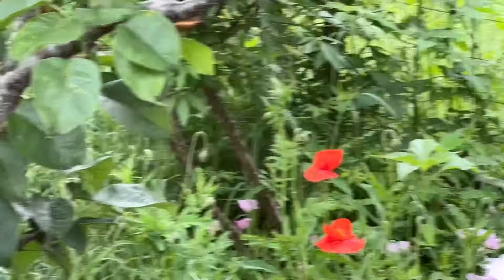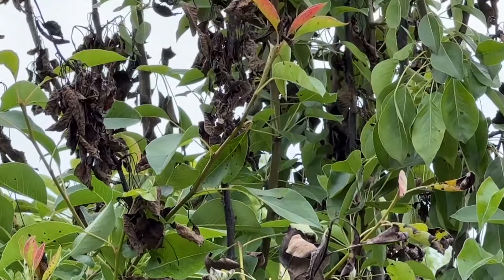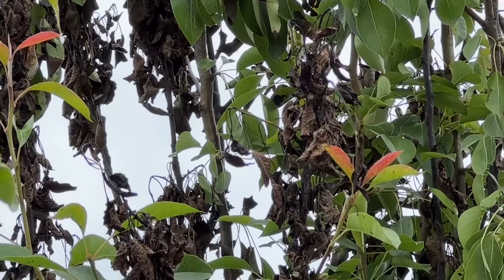I see an actual pear on this tree back here. I don't know if it's going to make it, but this is the first time that I'm noticing fruit on this tree. Let's see if I can get to it — there it is. The first piece of fruit on that tree.